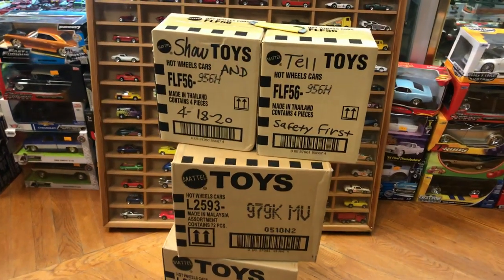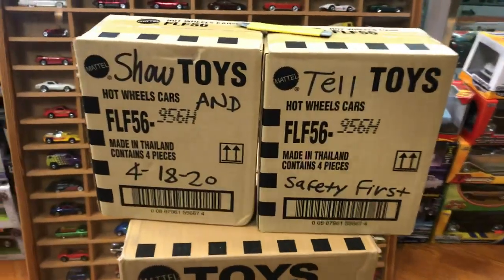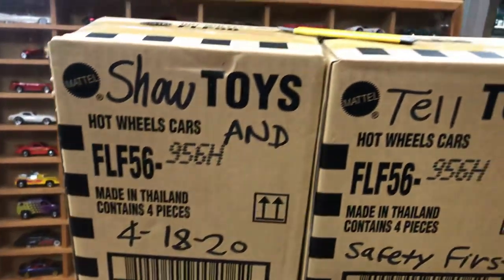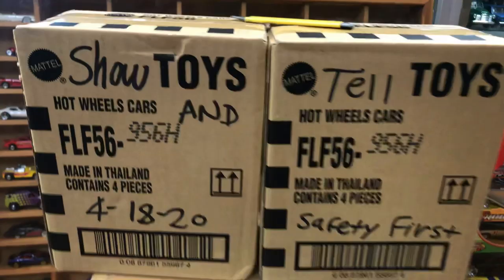Welcome back to Place Collectibles channel from Whittier, California. Today is Saturday, March 18th, 2020 — show and tell time, guys!